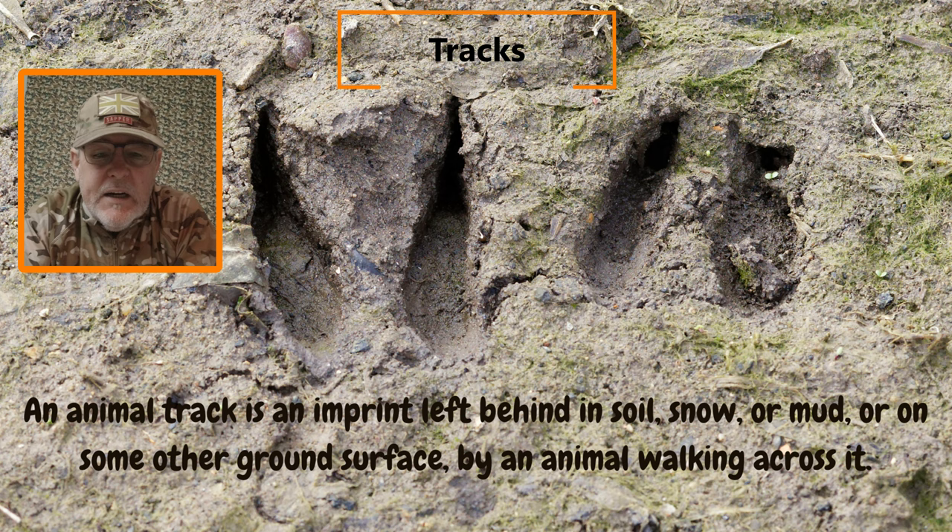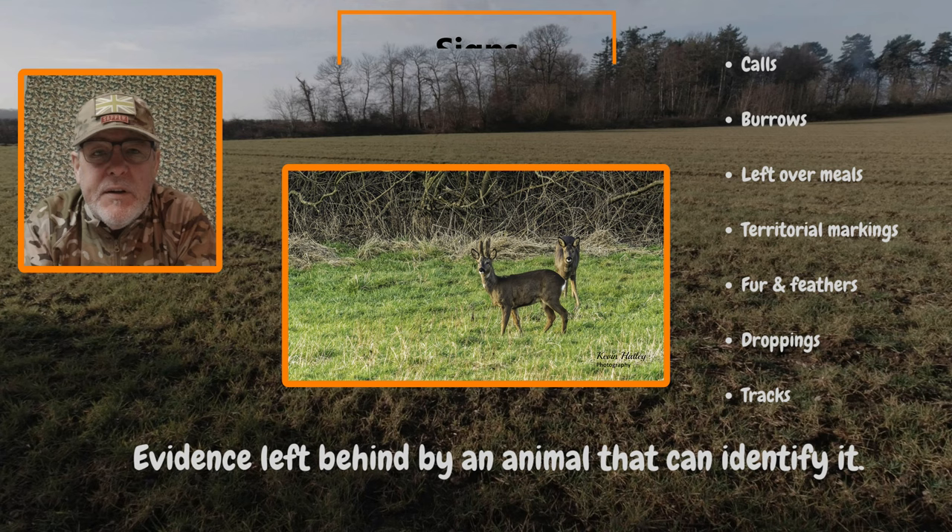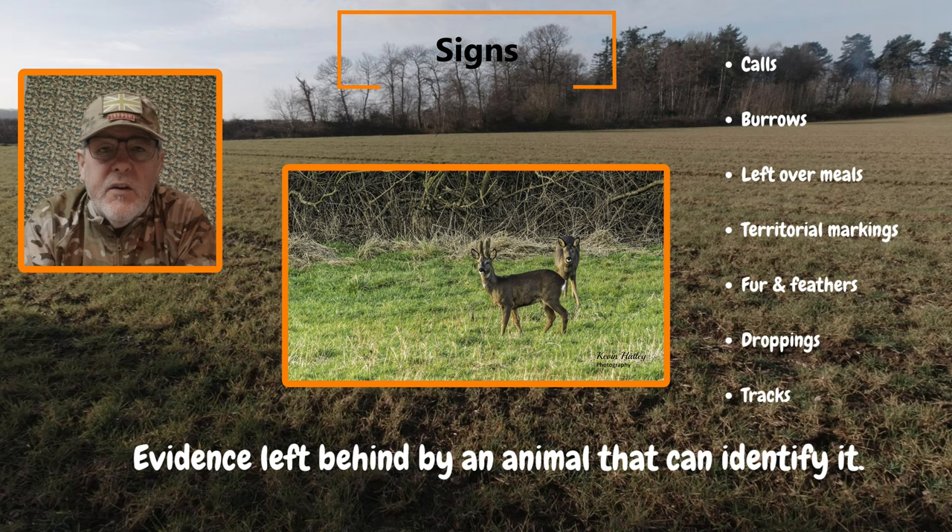So what do we mean by tracks and signs? Well, tracks are an imprint which is left behind in the soil, snow, mud, or other ground surface by an animal walking across it. Signs are basically evidence which has been left behind by an animal that can then lead you to identify it — things like calls, burrows, leftover meals, territorial marking, fallen feathers, droppings and tracks.